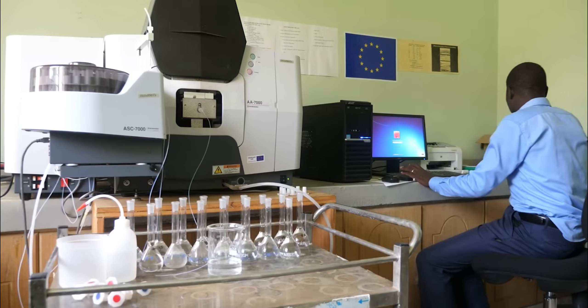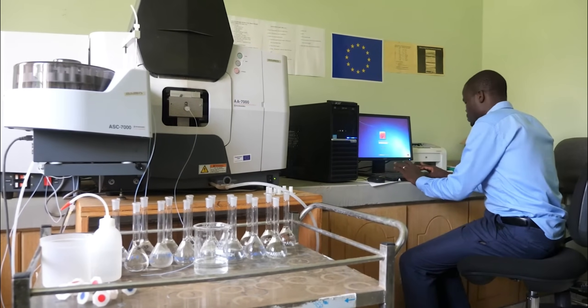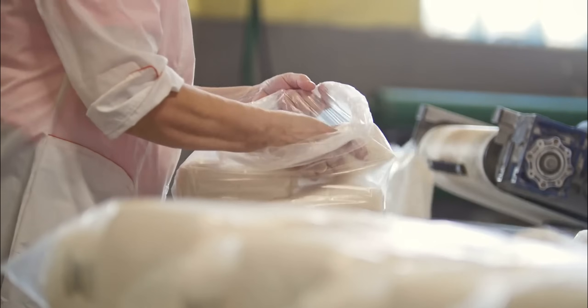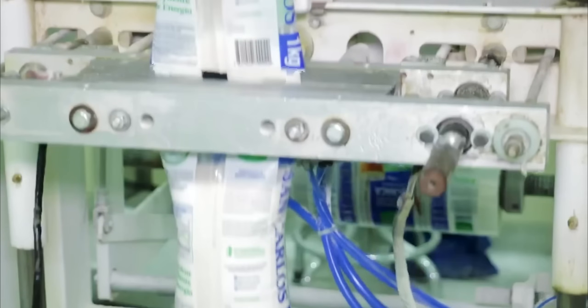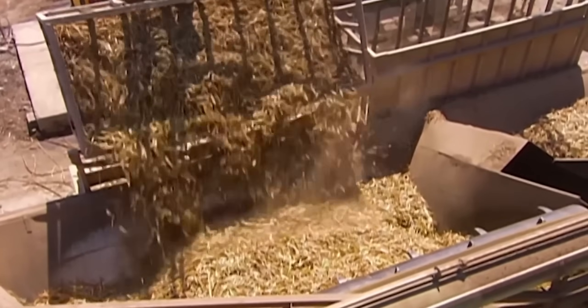Advanced computer systems track each truck's origin, ensuring complete traceability from specific field sections to final sugar packages. This data helps farmers optimize their cultivation practices and enables factories to maintain consistent quality standards.